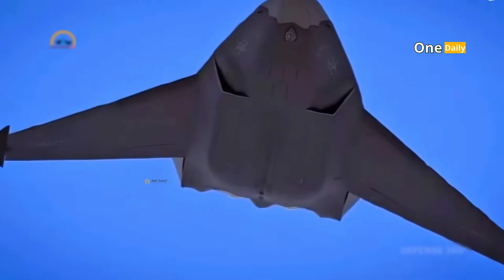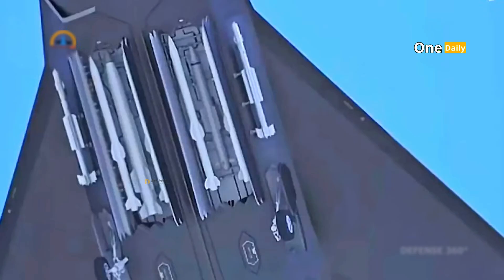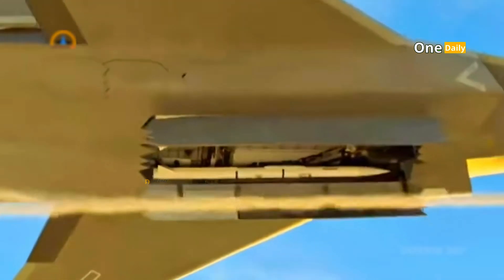The armament carried by the J-50 includes various types of missiles and high-precision bombs designed to counter air, land, and sea threats. The jet is also expected to have an internal weapons bay to carry weapons without compromising stealth capabilities. Some rumors even suggest that the J-50 may be equipped with directed energy weapons, such as lasers, to counter hypersonic missile threats.